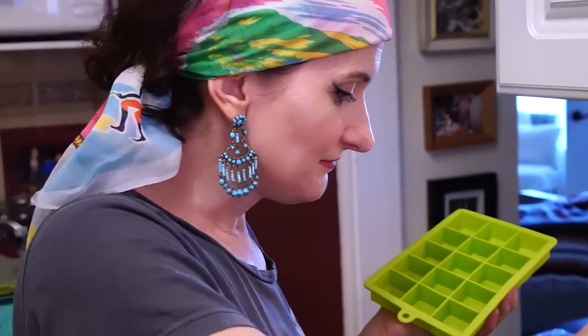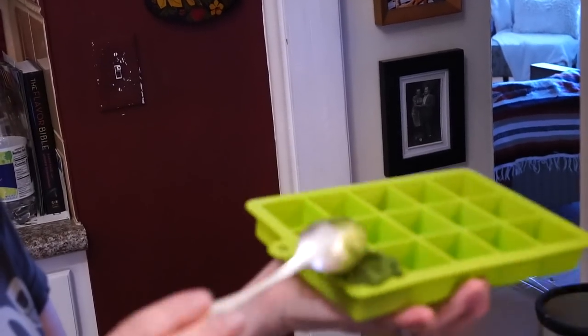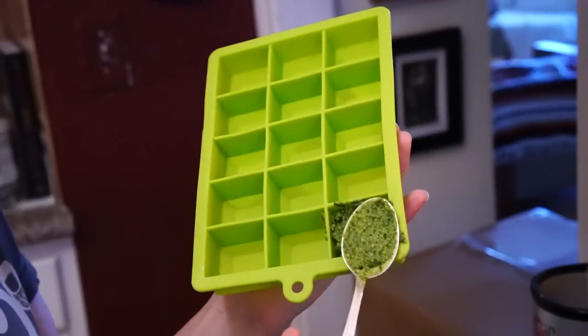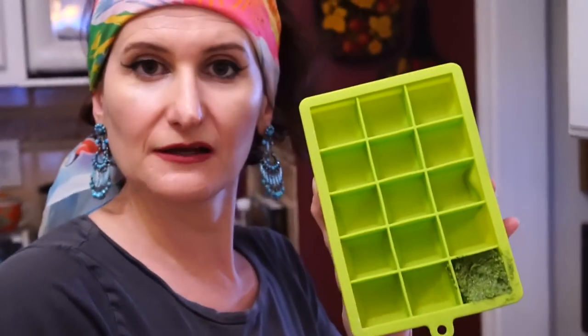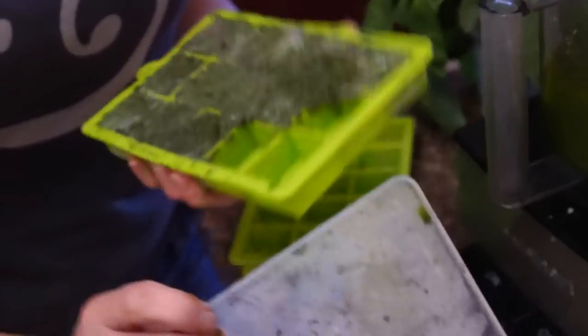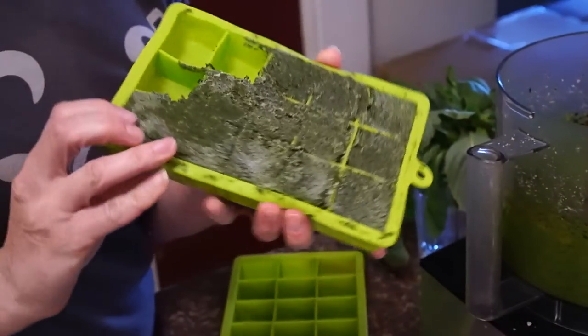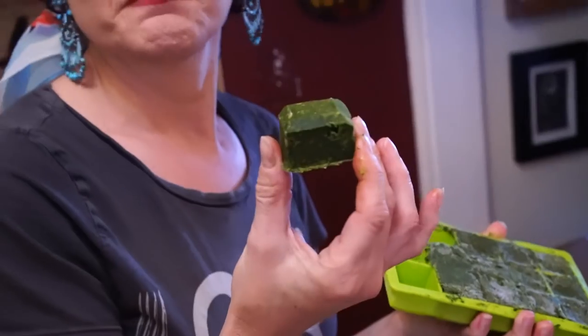I am putting our new pesto into an ice cube tray — it's the best way to store it in the freezer. Each time you want to make some pasta or anything you want to put pesto on, you just pull it out of the freezer and pop it out. I already have some frozen here — these are cute little silicone containers, so they're really easy to use. Just let it thaw out on the counter.